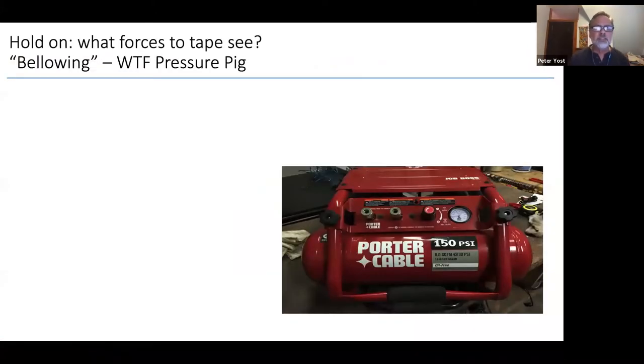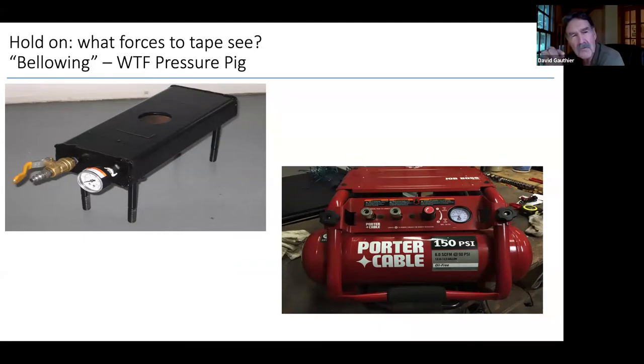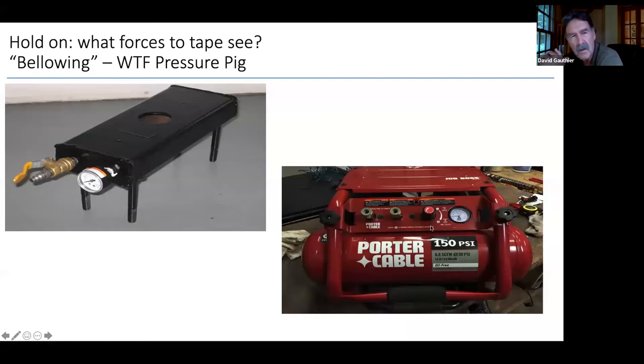I said to Dave, we don't get these steady pulls, right? What the tapes — particularly around windows or any part of an exterior wall or roof assembly — are getting is bellowed, pushed back and forth. So I talked Dave into building a pressure PIG. Dave, what is a pressure PIG? The pressure PIG stands for Pressure Indicating Gizmo. Peter was really hung up on this bellowing action of the tape and how it's critical to the tape staying adhered to the substrate. There's all kinds of billowing potentially going on in the assembly, so we wanted to test for that phenomenon.